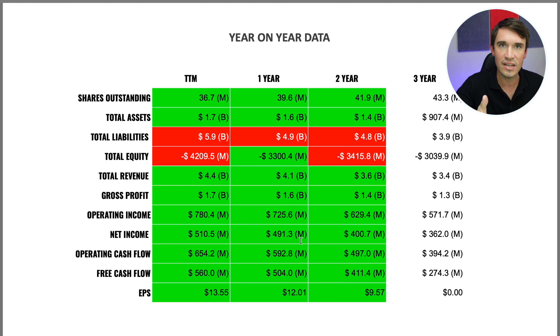Looking at the year-on-year data, basically everything is in the green, meaning numbers have been improving year on year — everything except liabilities, which have been going up. However, they've also been buying back stock over the last three years, which is looking really good.